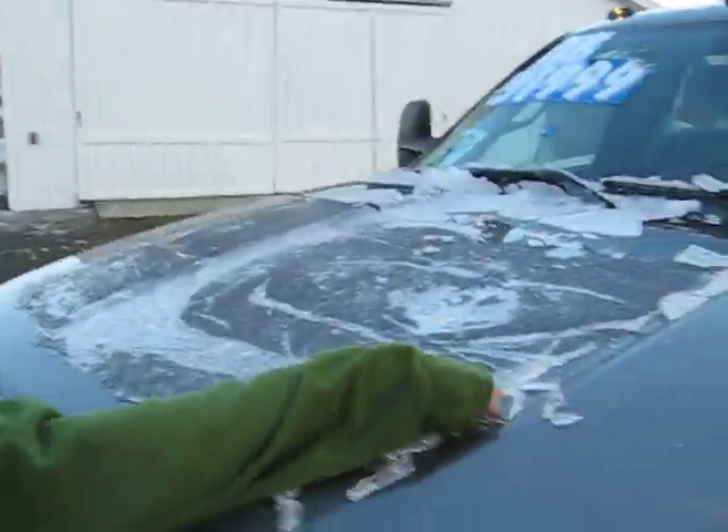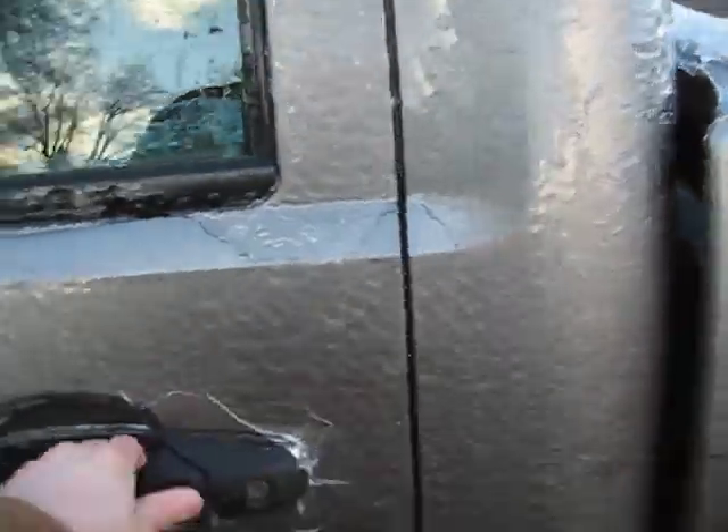Oh damn, we had an ice storm last night so all the trucks are covered with ice. Alright, so let's take this thing for a little bit of a spin here.